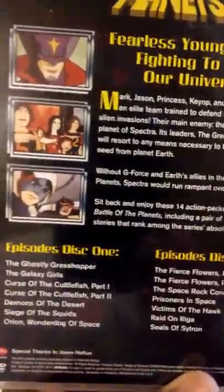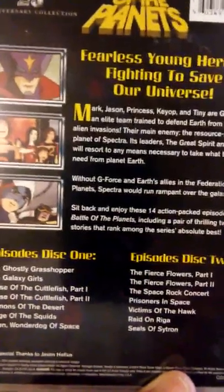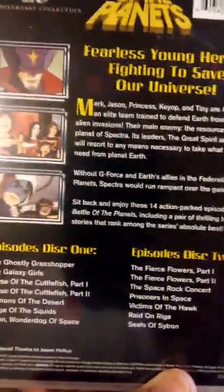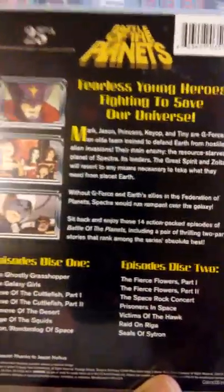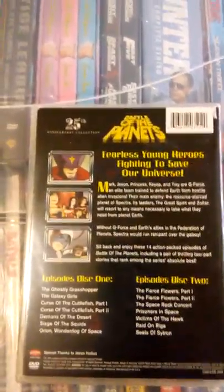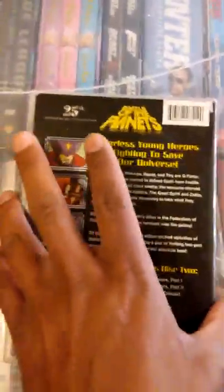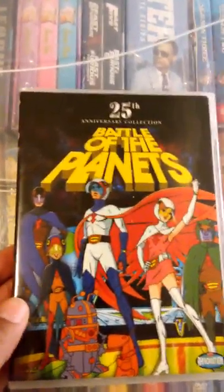Throughout the run of different Battle of the Planets releases by Rhino Home Video they tended to release single volume sets which contained a few episodes of the show, but they've never really released the show in its entirety in region one. To my knowledge these are the only box sets available in region one released by Rhino. Other than that you'd have to buy the separate volumes, which could be pricey even though they're out of print. There's also a Battle of the Planets complete series set available in a different region, and I believe that's the only way you can get the complete series at this time.